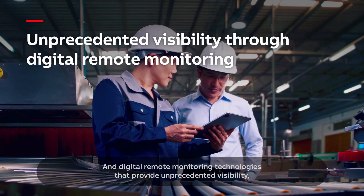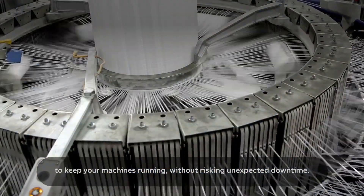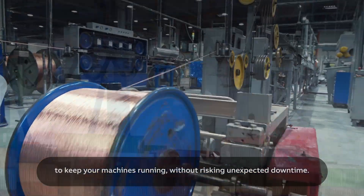And digital remote monitoring technologies that provide unprecedented visibility to keep your machines running without risking unexpected downtime.